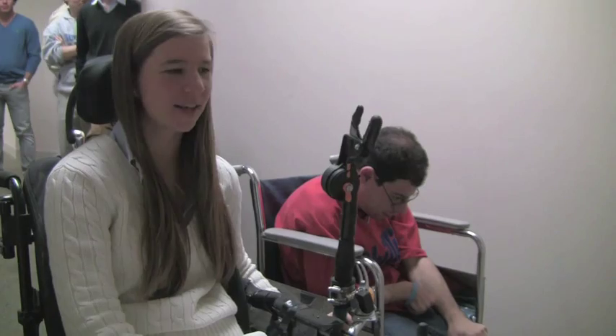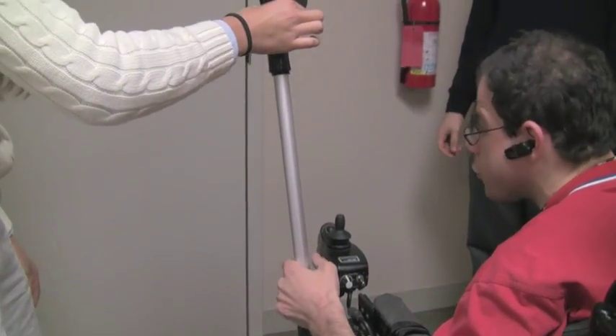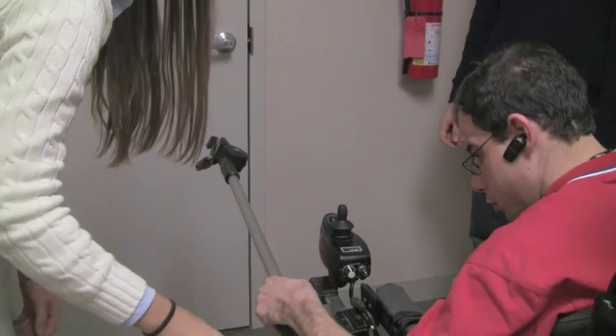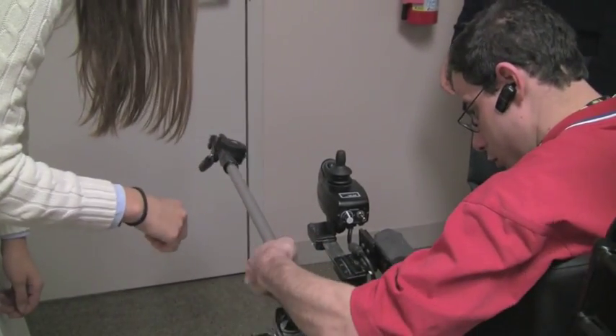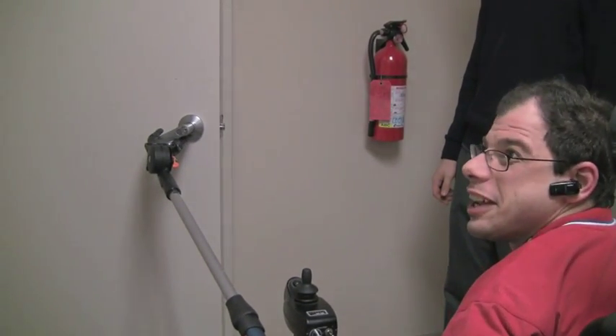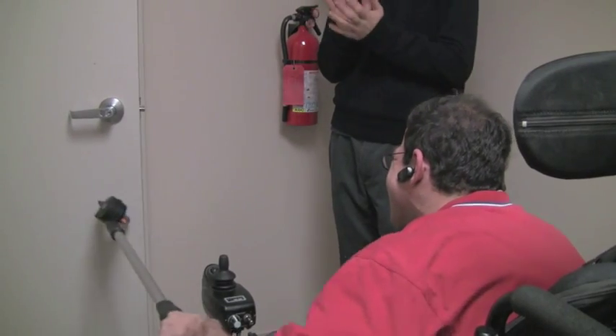We're here at Sunrise, testing our device and showing Scott, our role model, how to use it. You just pull this up, and when you put it like this, you can lock it again by twisting. There you go. It works! It works! That's good.